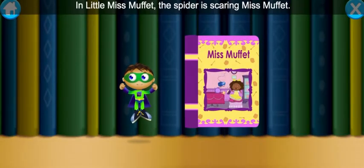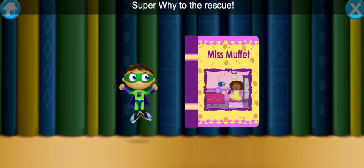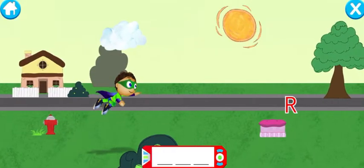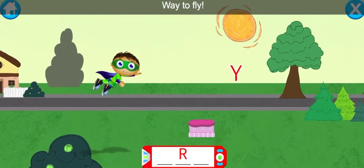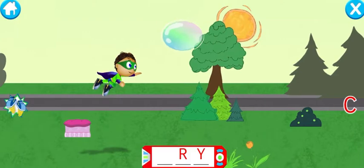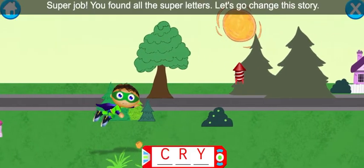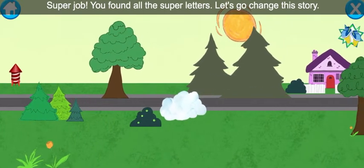In Little Miss Muffet, the spider is scaring Miss Muffet. We need to fly into this book and change the story. Super Y, to the rescue! R — way to fly! Y — wow! C — super job! You found all of the super letters. Let's go change this story.